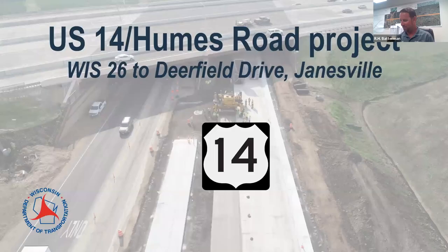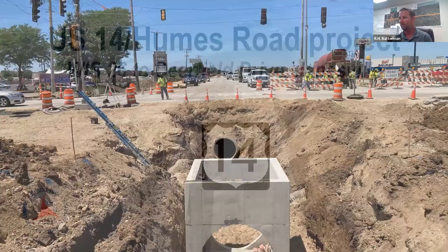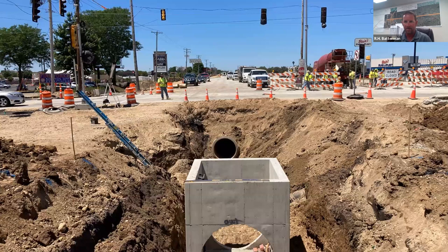Highway 14 is under full roar right now. This is one of Mike's accomplishments from yesterday. Mike, do you want to give everyone a heads up on staging and what it takes to actually get that 48-inch pipe through the project?